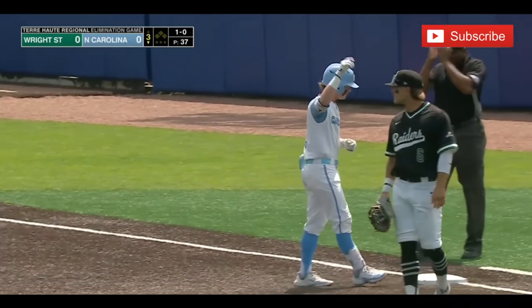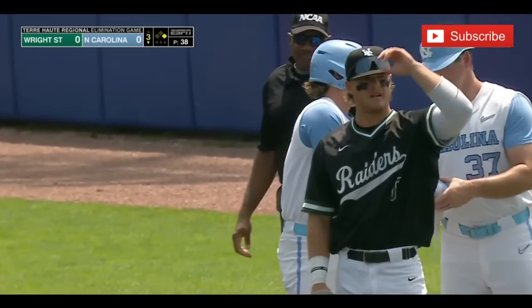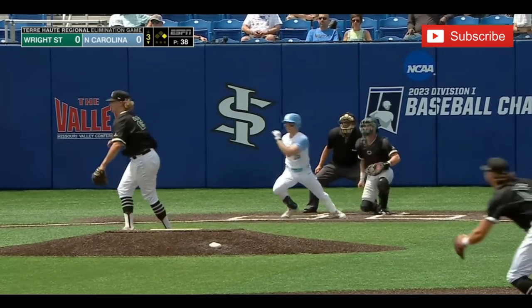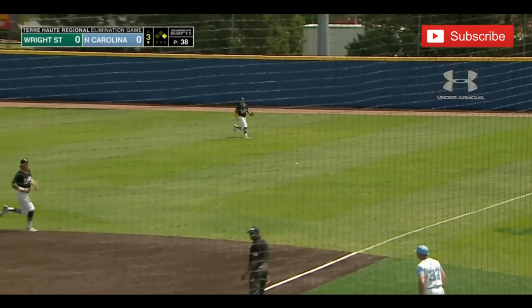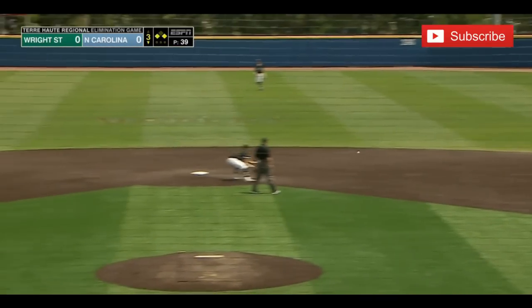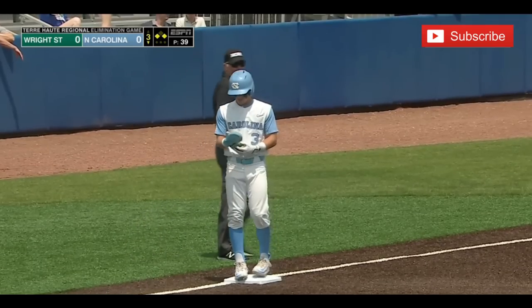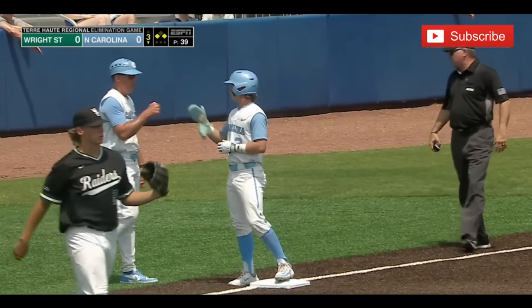That is the first hit and the first base runner — the first hit for North Carolina here today. UNC looking to plate some runs. And Cook — pitch went through the right side into right field. The speed of Wilkerson — they'll go first to third. Nobody out, runners on the corners for North Carolina here in the bottom of the third inning against Iowa.